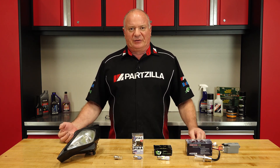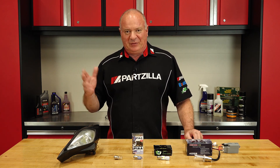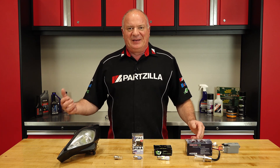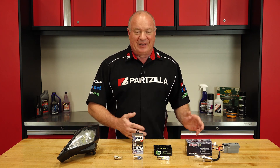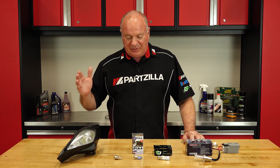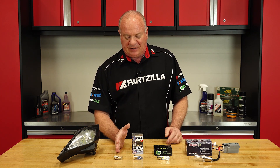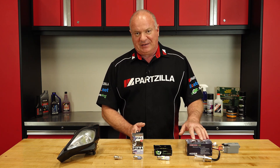Now if you spend most of your time riding during the day, this probably won't affect you. But if you like riding at night, it's a whole different world. Sometimes you may need a little bit brighter or a different color lighting depending on what type of environment you're in. In this video, we are going to look at the difference between the stock halogen, an aftermarket halogen, an LED, and an HID.